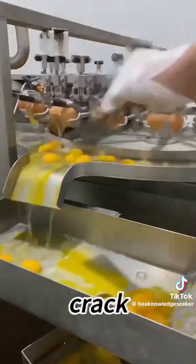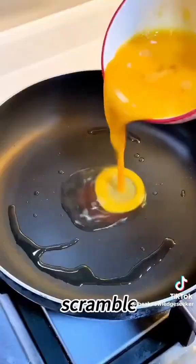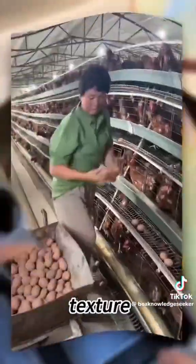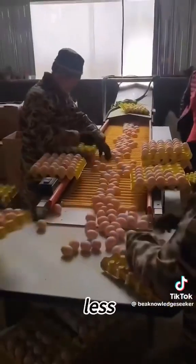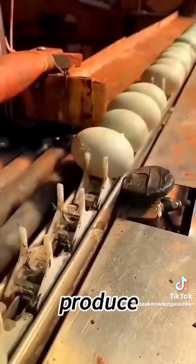The scariest part? When you crack it, you hear the same click. Fry it, boil it, scramble it — almost no difference in taste or texture. Most people can't tell at all, which means you might be eating chemicals without knowing. Each egg takes less than five minutes to make, so they can mass produce them fast.